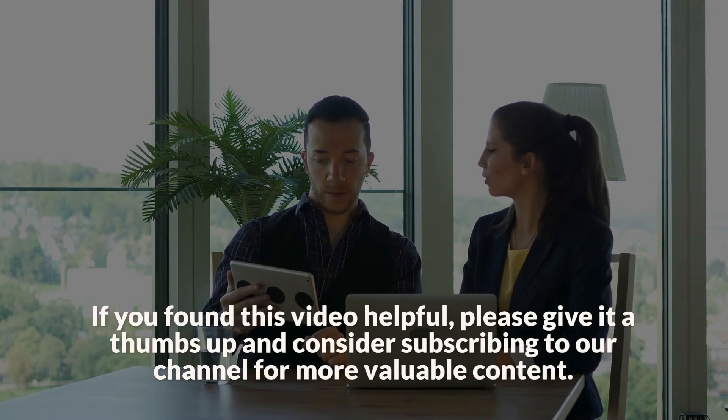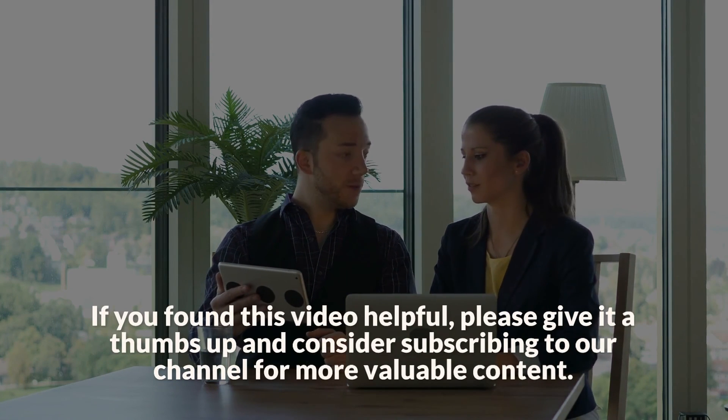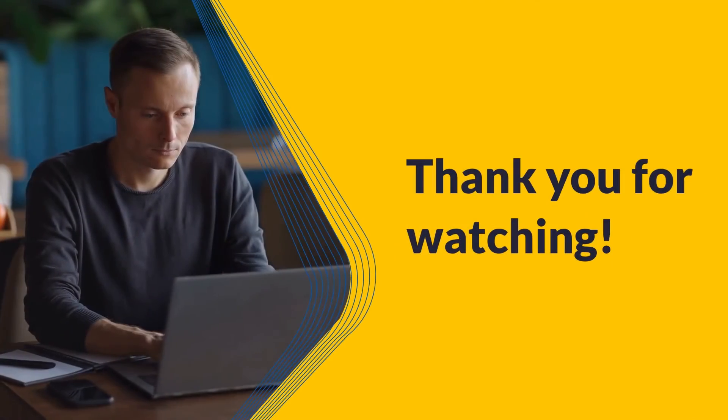If you found this video helpful, please give it a thumbs up and consider subscribing to our channel for more valuable content. Your support helps us create more resources to assist you in your career journey. Thank you for watching.